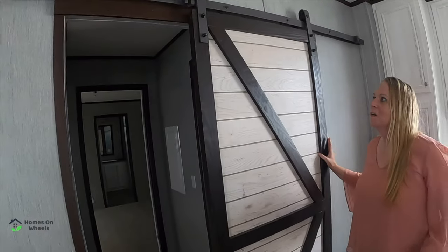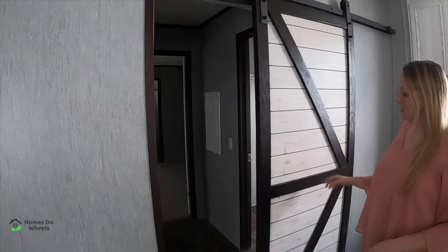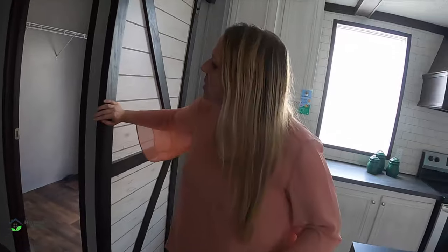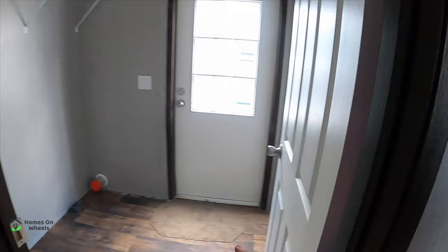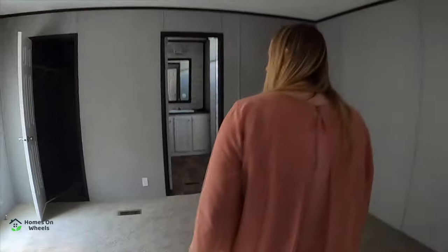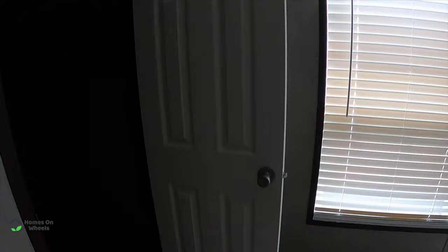They haven't put the other door up yet. So it's got two doors, like our true barn door — you could really cut off part of the house if someone didn't feel good or needed to sleep. This is the laundry room and back door. Got space for your dryer and your washer. Let me turn the lights on — I come prepared.